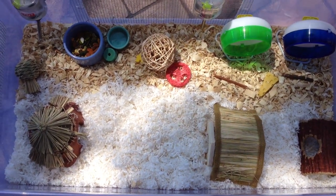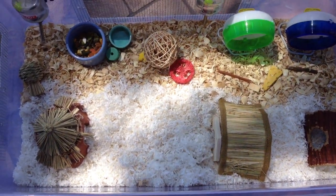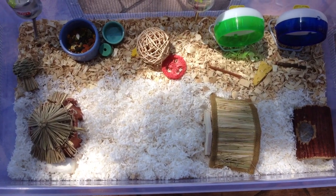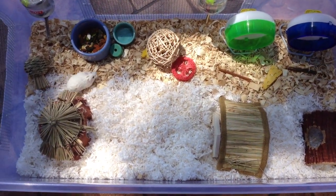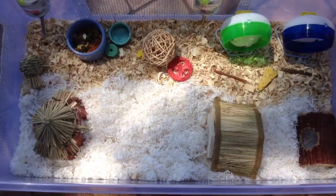Hey guys, so today's going to be a video on my Robo Hamsters cage tour. I'm sorry if you hear any barking or kids yelling because I am outside in my front yard and I just wanted to film this because it's really pretty today.